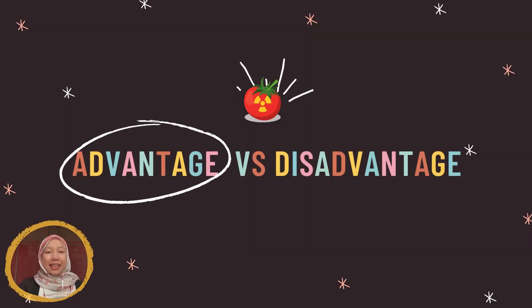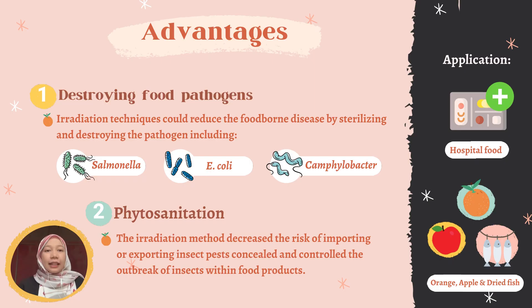Now let's jump to the main part: advantages and disadvantages of food irradiation. The first advantage of food irradiation is destroying the food pathogen. The irradiation technique could reduce foodborne disease by sterilizing and destroying food pathogens including Salmonella, E. coli, Campylobacter, and Shigella. This technique is also applied in hospital food.